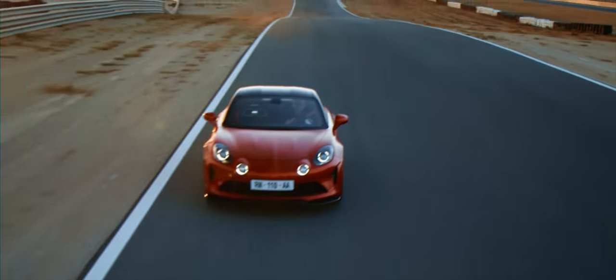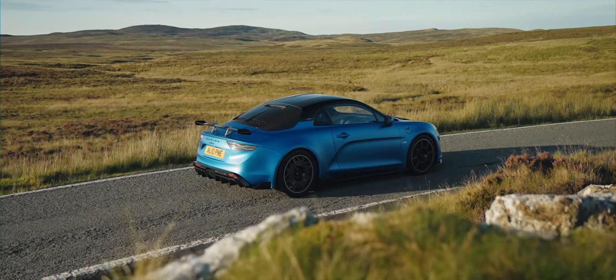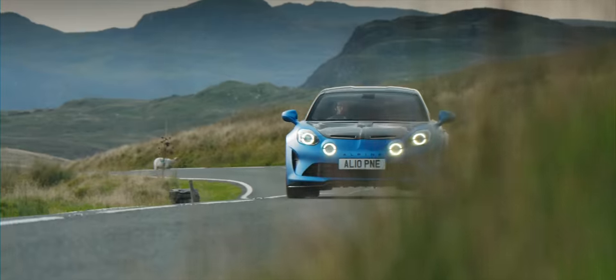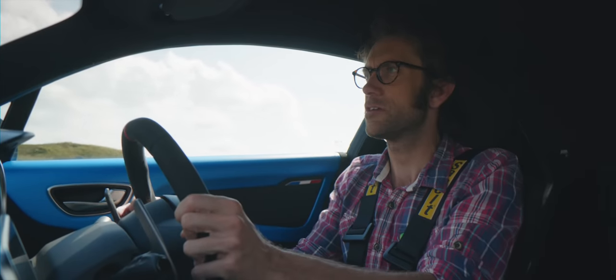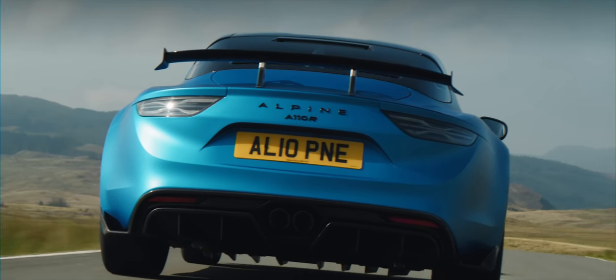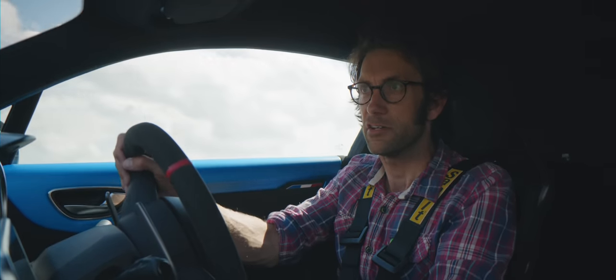A mildly hotter S version arrived in 2019, but this latest R variant moves things on much further, not least in price, with the R starting at nearly £97,000. At first, I thought this might have used R just because it's the next rung up the automotive alphabet. R comes before S in the normal alphabet, but we all know that in the automotive sphere, R is better than S.